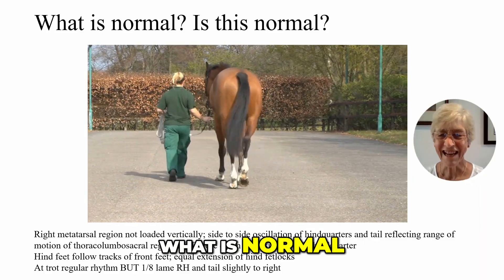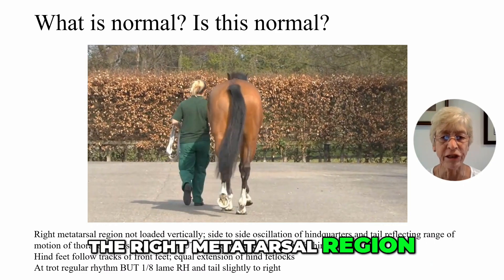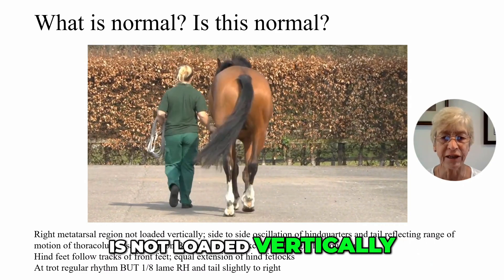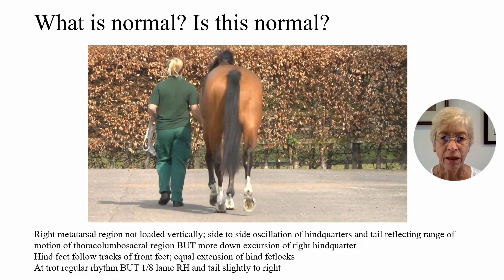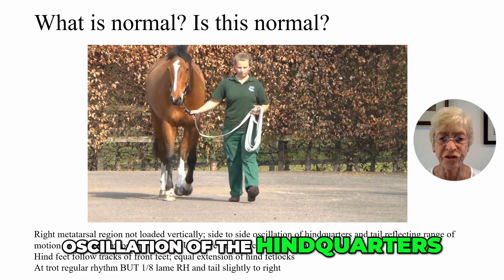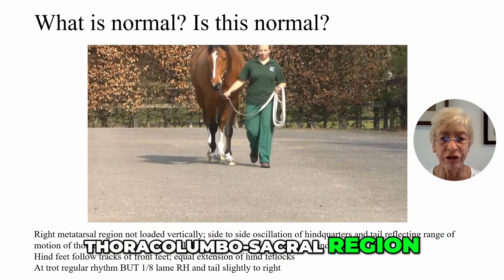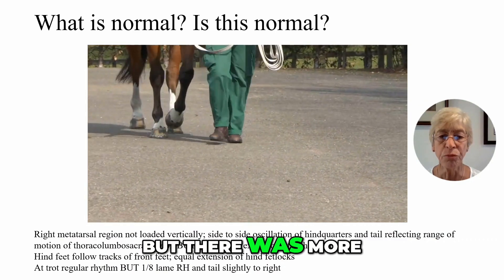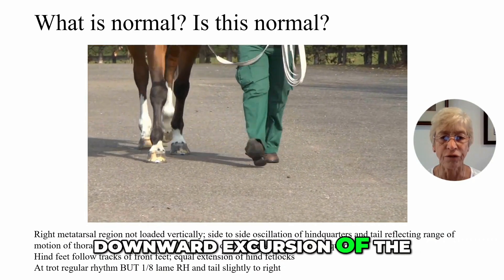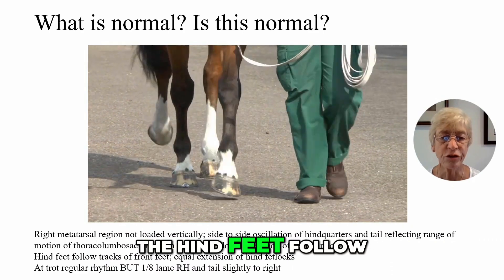What is normal, and is this normal? We can see that the right metatarsal region is not loaded vertically. At the walk, we see obvious side-to-side oscillation of the hindquarters and the tail, reflecting motion of the thoracolumbosacral region, but there was more downward excursion of the right hind quarter.